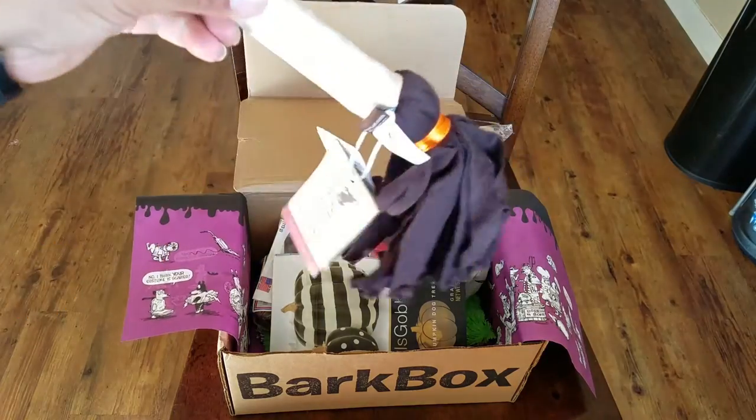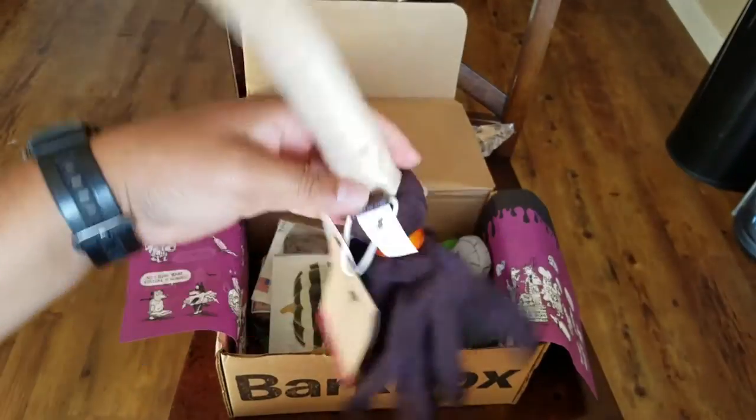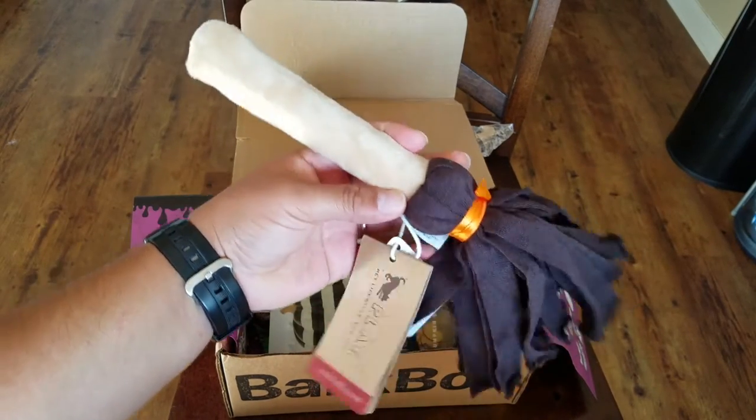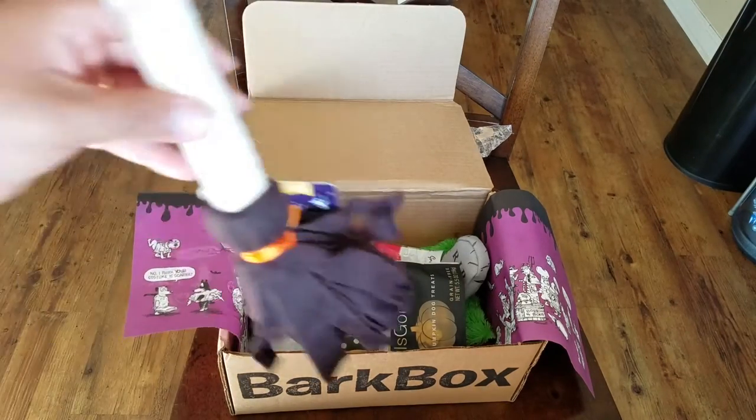Moving on to the toys — these are the toys. It's a little witch and broom. It definitely gets my dog's attention.